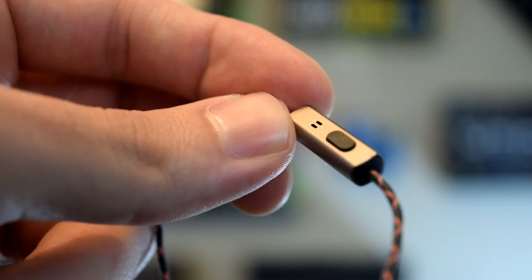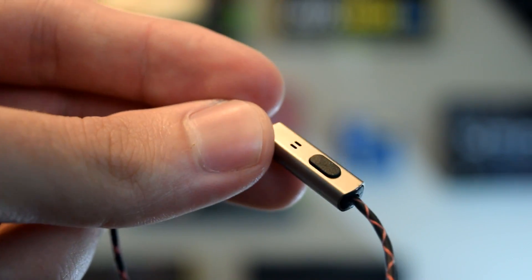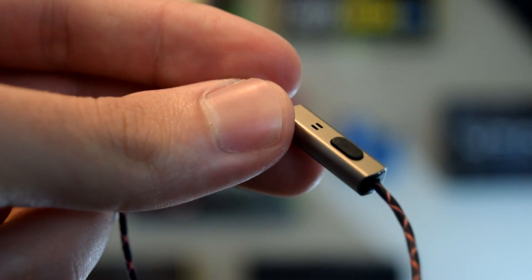The Kingu earbuds also feature an inline mic and a play/pause button, which is pretty standard — but here's an audio test from the built-in microphone. So the microphone is decent and gets the job done in case you want to do a phone call or record an audio sample. It works.